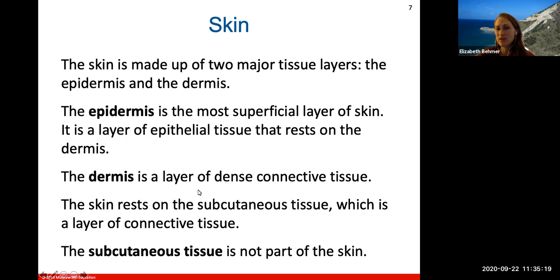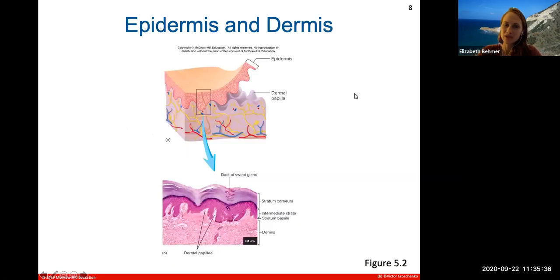The dermis layer is your dense connective tissue layer, and the skin itself rests on the subcutaneous or adipose connective tissue layer. It's important to note that subcutaneous tissue isn't actually part of our skin layers, but we include it in models. The epidermis and dermis interlock themselves, kind of like if you were to fold your hands.